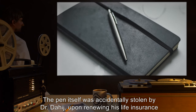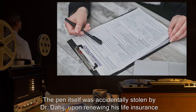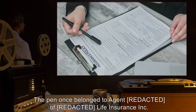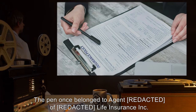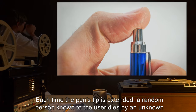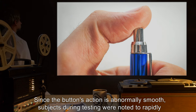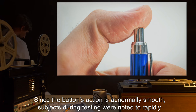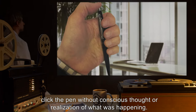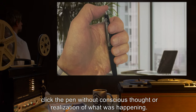The pen itself was accidentally stolen by Dr. Dahij upon renewing his life insurance policy. The pen once belonged to Agent R. of R. Life Insurance Inc. Each time the pen's tip is extended, a random person known to the user dies by an unknown cause. Since the button's action is abnormally smooth, subjects during testing were noted to rapidly click the pen without conscious thought or realization of what was happening.